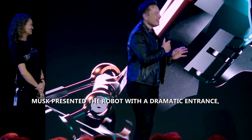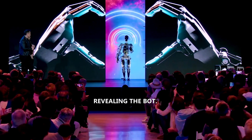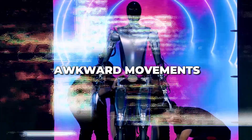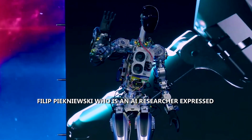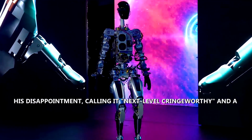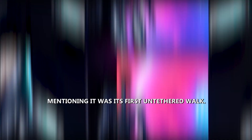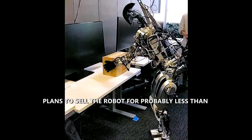Optimus was anticipated to be the highlight of the conference, with a dramatic entrance featuring robotic hands forming a heart shape. However, the presentation received mixed reactions — some applauding, others criticizing its awkward movements. AI researcher Philip Pikniewski expressed disappointment, calling it "next level cringe-worthy and a complete and utter scam." Musk defended the robot, noting it was its first untethered walk.